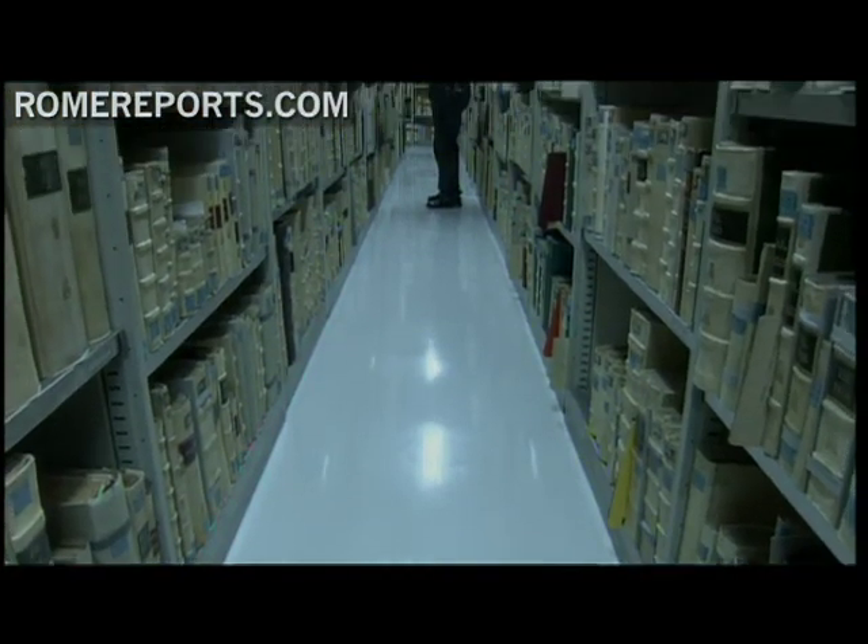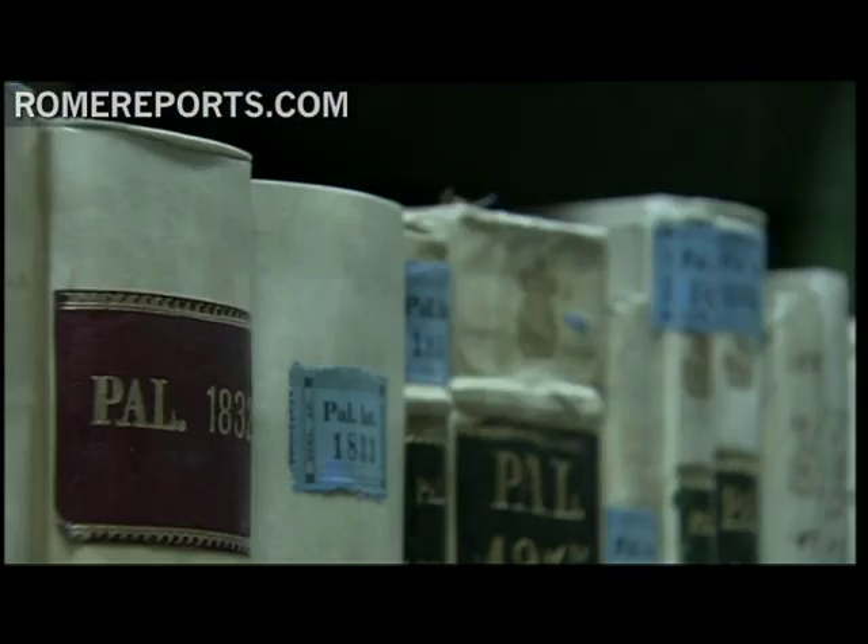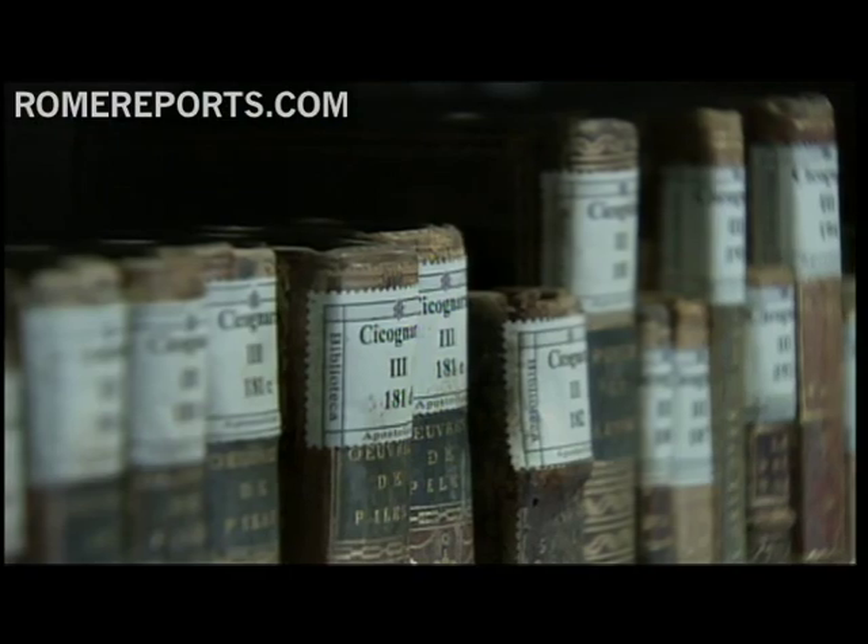According to Pazzini, the first documents will be available online in less than a year. It will be a key moment where priceless documents will be readily available for the world to see.